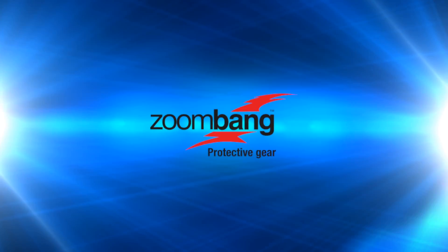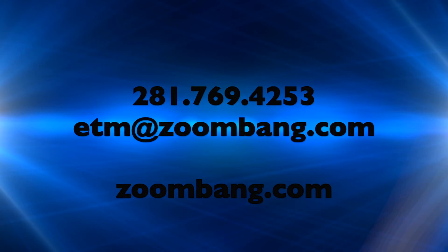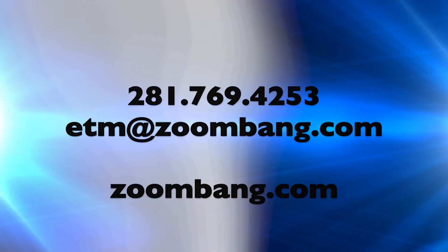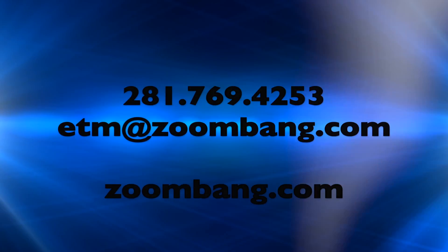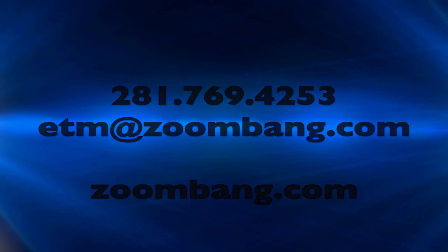ZoomBang ETM — the new standard in breaching. Contact ZoomBang today for your ETM sample pack. Call 281-769-4253 or email ETM@ZoomBang.com.